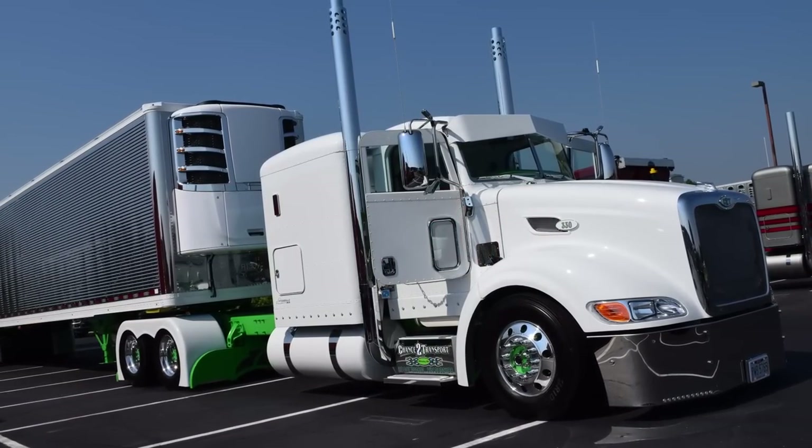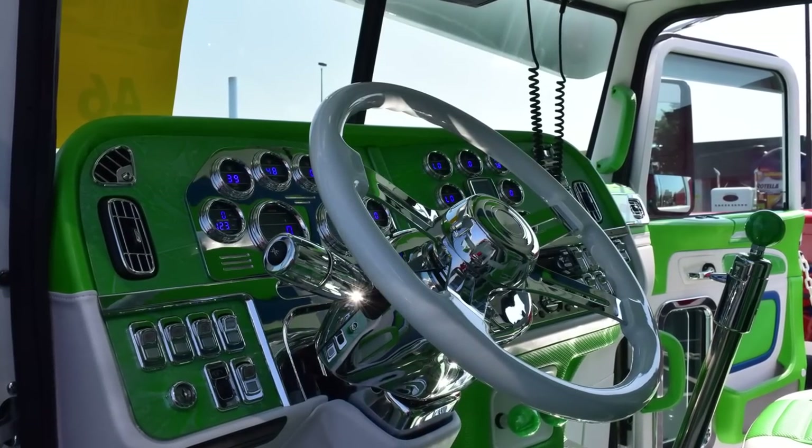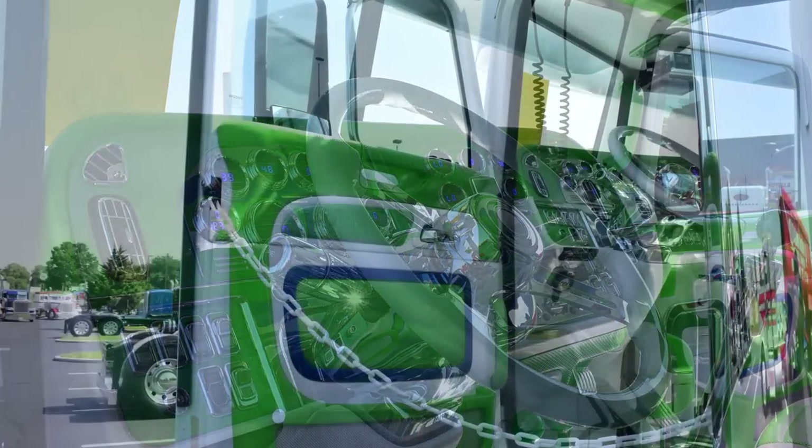2015 Peterbilt 386, ordered it from Fitzgerald Gliders. It came in and was supposed to just be a working truck. We took it to the interior shop, and when we got it back we realized we were going to have to take it to the next level, because they did a really good job.